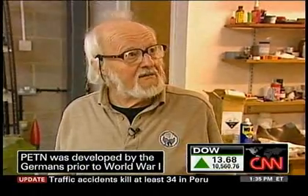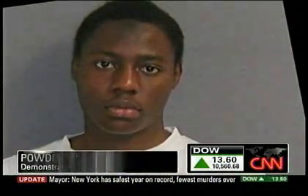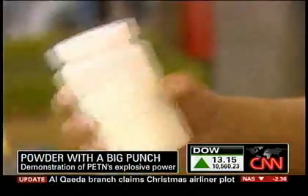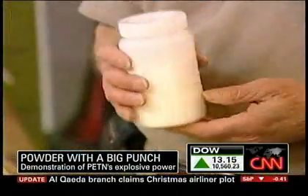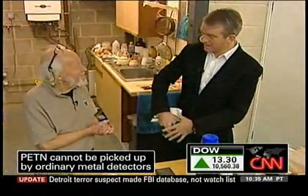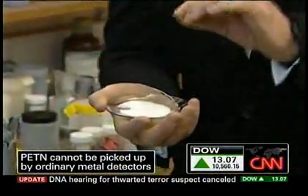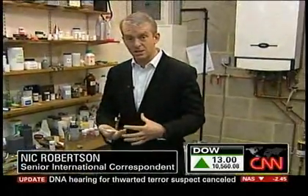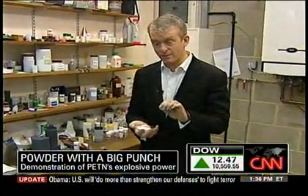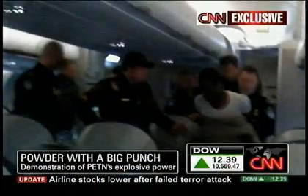Sources familiar with the investigation tell CNN the working assumption is that the alleged bomber Abdul-Mutalab may have had some 80 grams of PETN. Is that enough to blow a hole in an aircraft? Certainly, it's enough to blow a hole. We understand he was wearing these explosives in the groin area. Can you imagine you could sew them into a set of underpants? Certainly, yes. I've done it — no problem at all. It looks just like sugar, just like salt, and it's easy to imagine how this can be stitched into clothing and hidden around the body. That's what makes PETN such a challenge for airport security officials to detect.